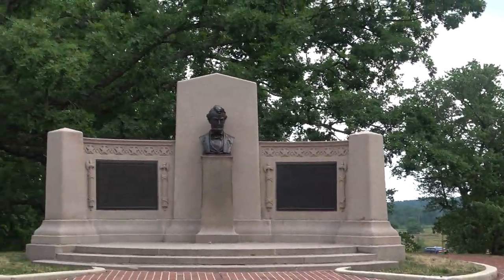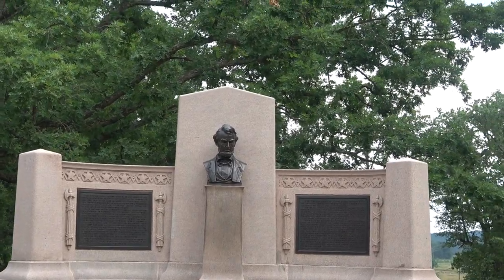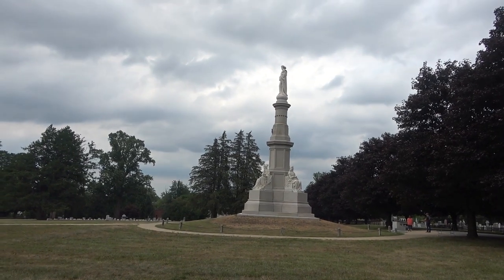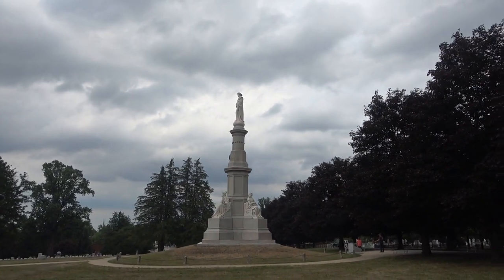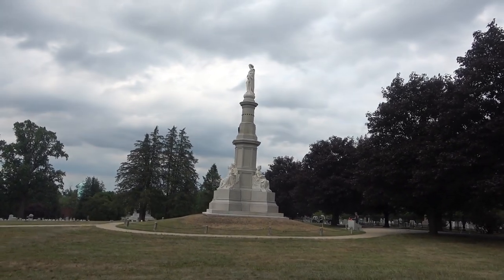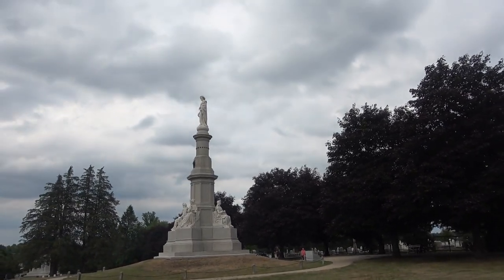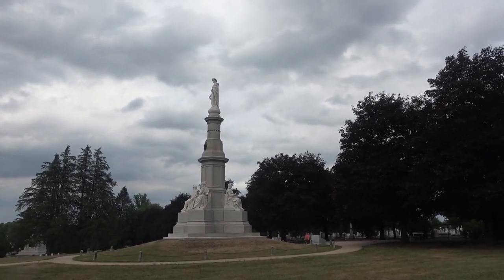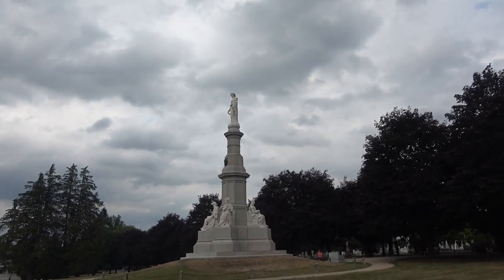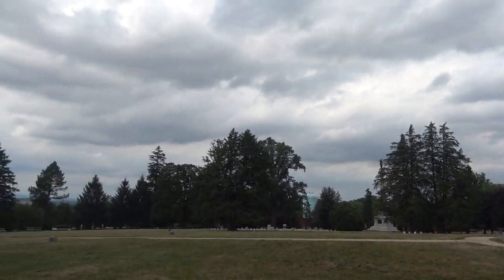This is the Soldiers' National Monument — not where Lincoln gave the address, but this monument was the first grand monument erected in the Gettysburg area and is very close to the site where Lincoln gave the Gettysburg Address. It's sort of in the midst of the cemetery here.